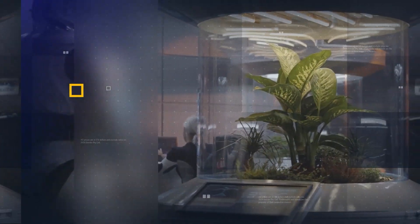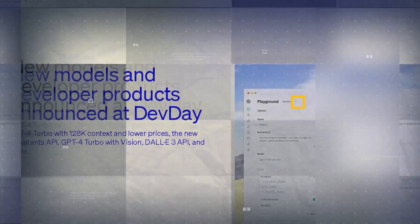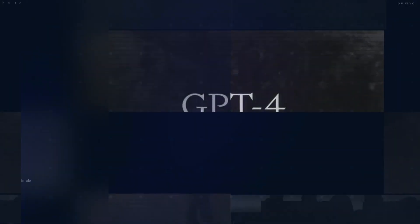Welcome to AI Nexus. I'm Alex Shepard, and today's episode is a game changer. OpenAI just unveiled some groundbreaking updates at their Dev Day conference. And if you're a ChatGPT enthusiast, you're in for a treat. Brace yourself for the revelation of OpenAI's latest masterpiece, GPT-4 Turbo.